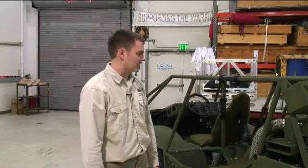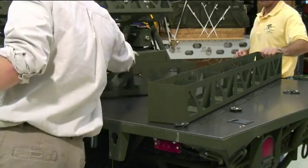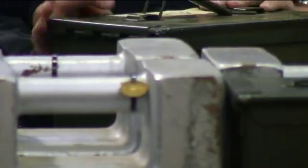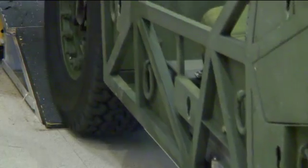This is the Clandestine Electronic Reconnaissance Vehicle. We'll be looking at how much it weighs, making sure that it can fit inside the back end of a V-22, and be able to drive on and drive off.